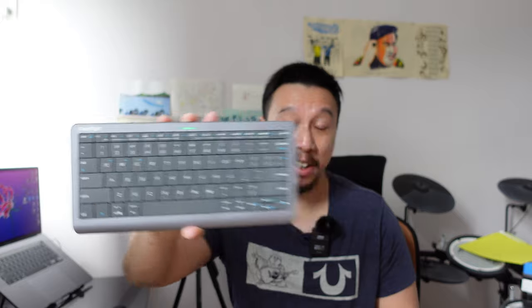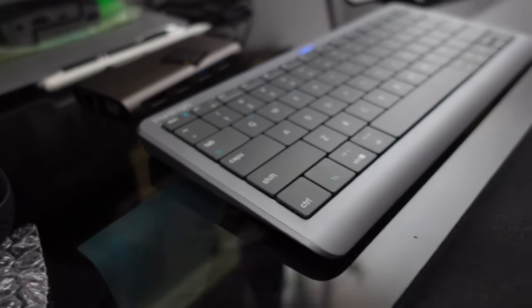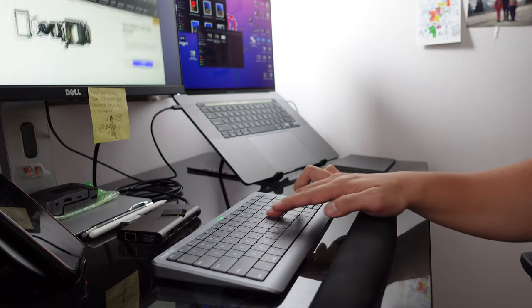Hey everybody, hope you're all healthy and safe. Today I have a really cool product to share — this is the Prestigio keyboard. You might think it's just a portable keyboard, but the keys actually double as a trackpad. I can control the mouse cursor on my laptop by just running my finger through the keys, and it works really well.